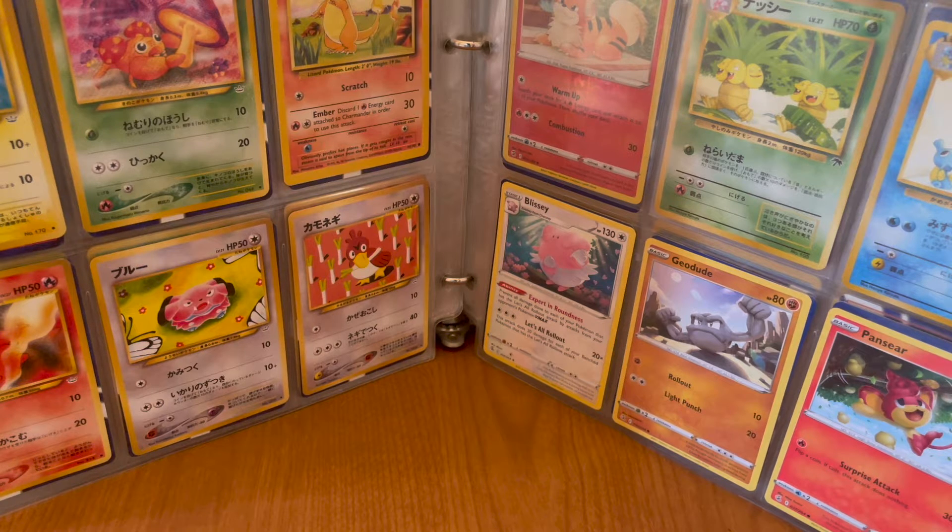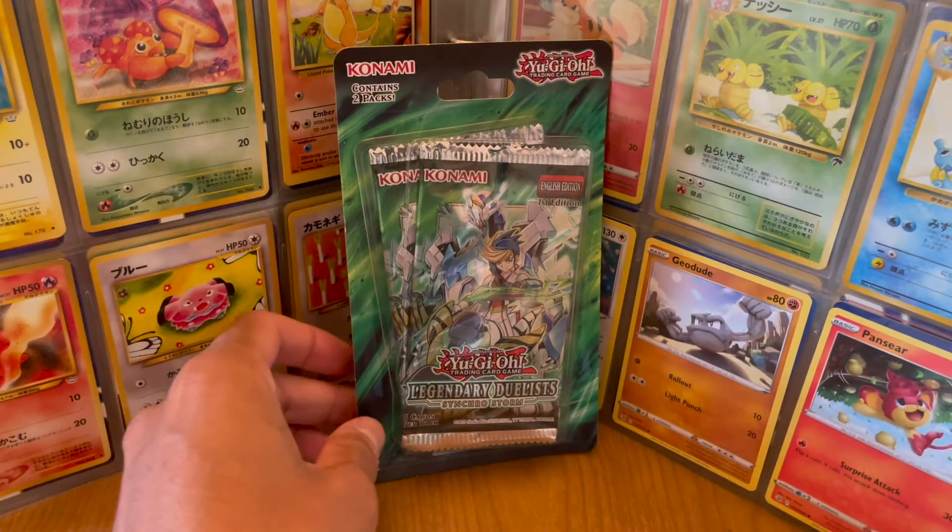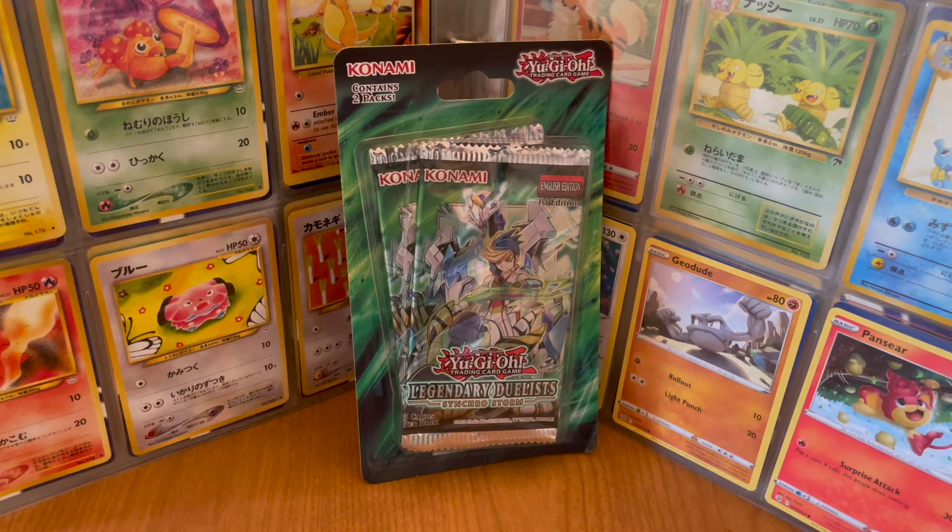Hello everyone, welcome to Triple C. I have another Yu-Gi-Oh! episode, and this is the Yu-Gi-Oh! Legendary Duelists Synchro Storm booster pack.